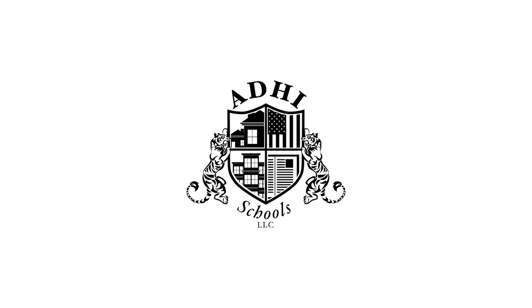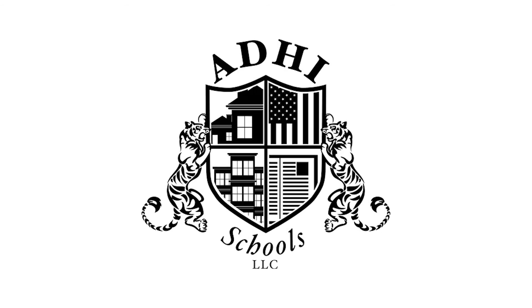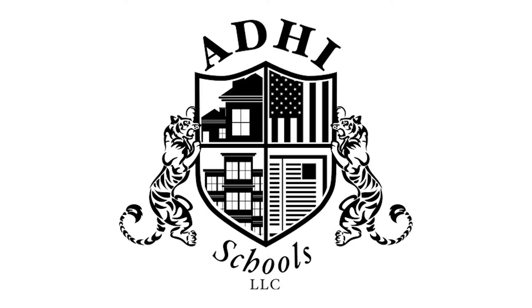Hey everybody, Karthik Sibramani, I'm over at Adi Schools. Welcome to our podcast. Got your email here. Dear Karthik,